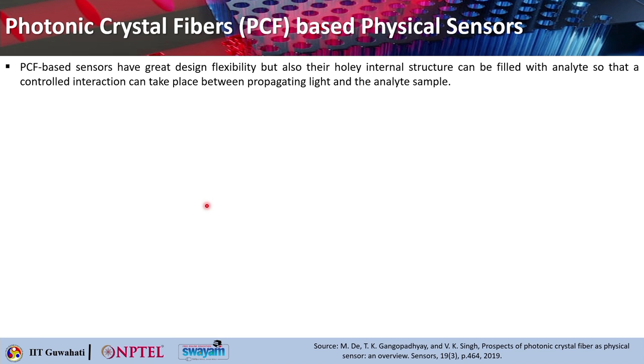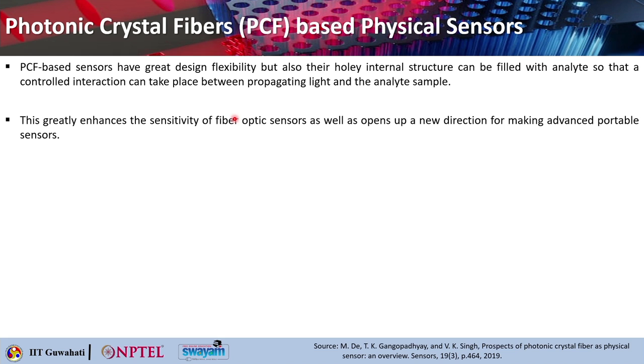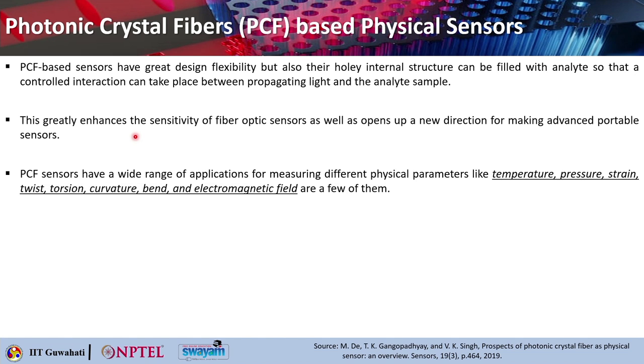PCF based sensors have great design flexibility and their hollow internal structure can be filled with the analyte, allowing a controlled interaction between the propagating light and the analyte sample. This greatly enhances the sensitivity of the fiber optic sensors and opens up the possibility of making portable sensors.